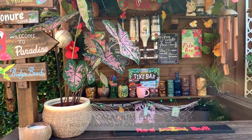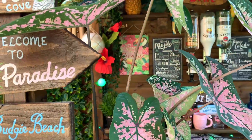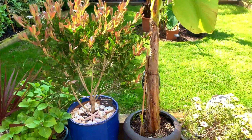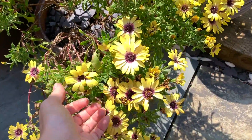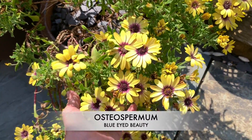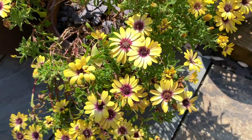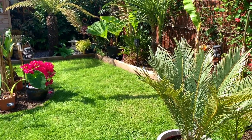I brought my Caladium Elise outside for a bit of fresh air. This actually should have died back during the winter, but because it was so mild it actually didn't die back — I'm super happy about that. It's huge now; it was about a third of the size last year.